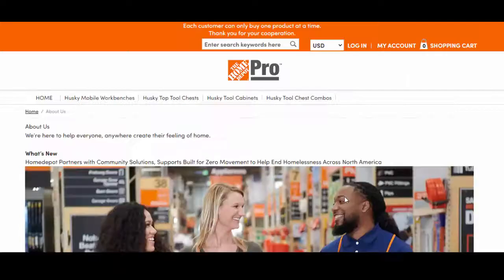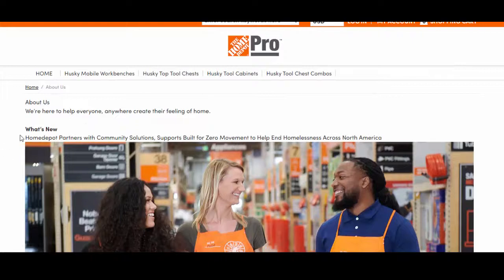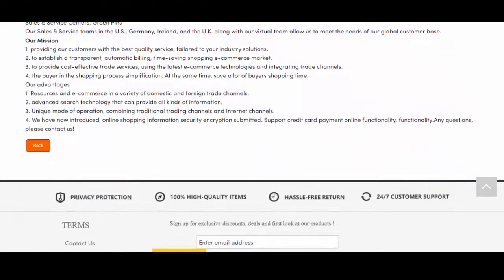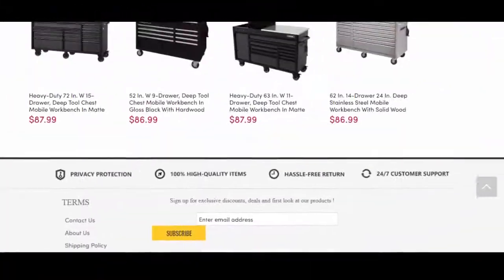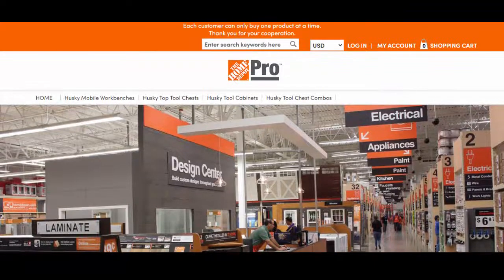This website, flysensors.com, is a poorly designed website. As per the about us page, they are stating themselves as Home Depot partners with community solutions. The website contains lots of pictures related to Home Depot, and the content is poorly written and copied from other websites. This web store is selling Husky Mobile Workbenches, Husky Top Tool Chests, Husky Tool Cabinets, and Husky Tool Chest Combos, among other products.